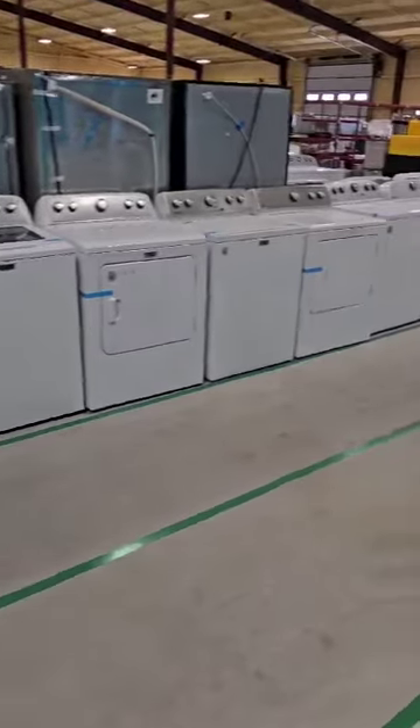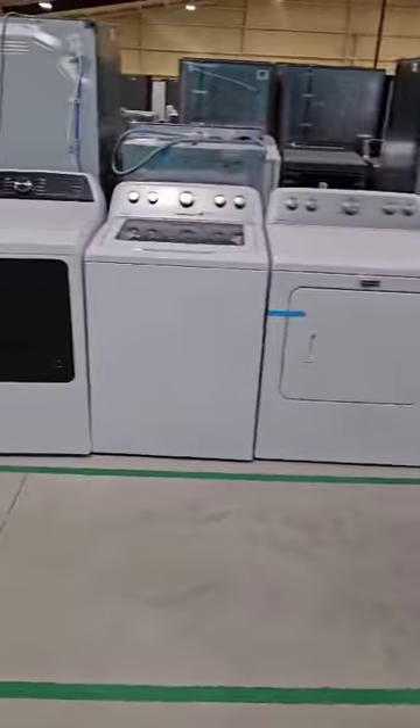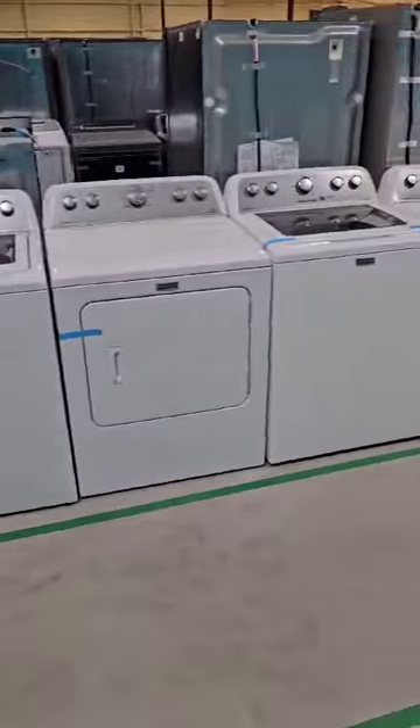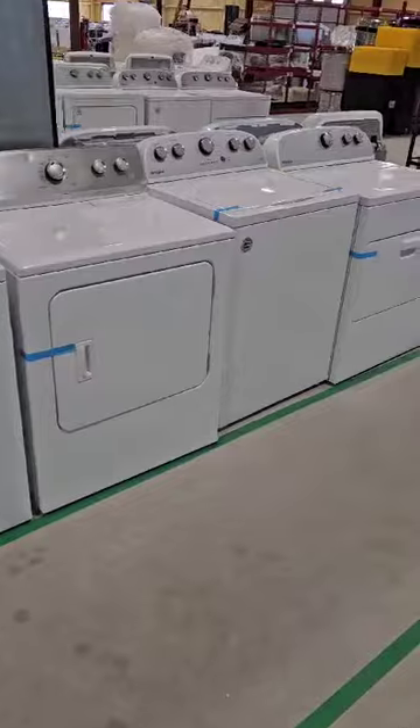I want to give you all a quick update. I'm going to show you 1286 and 1287. Both are half truck loads. If you combine these two, they can ship together. Each half truck has five washer dryer sets on it each.